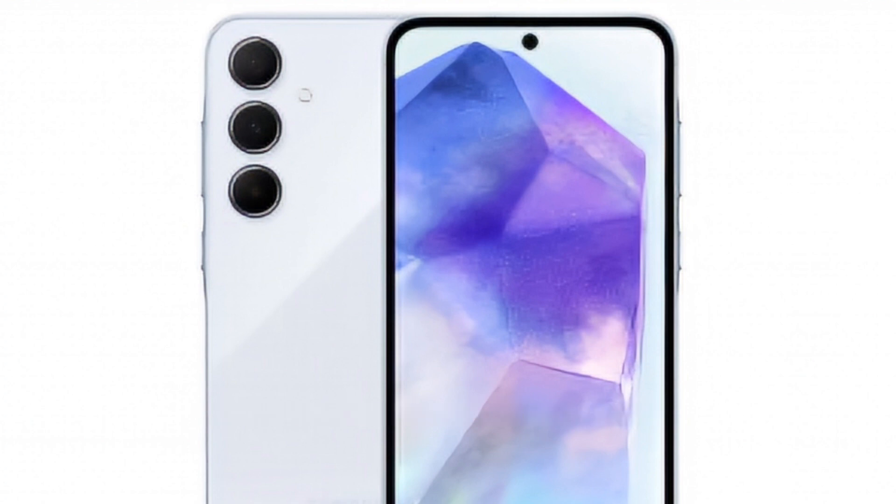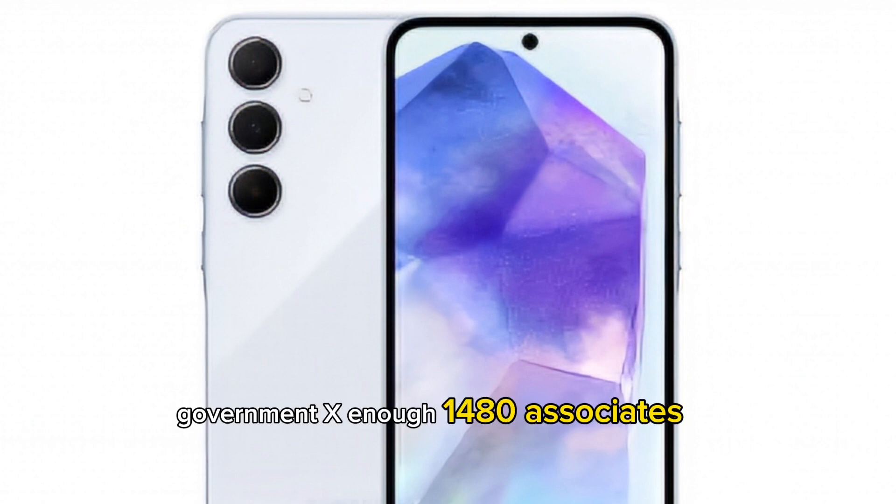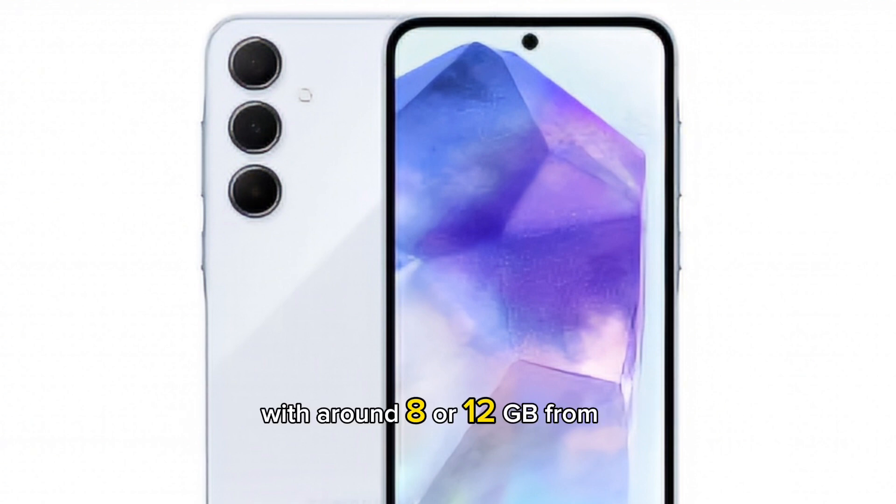The chipsets are as follows: the Galaxy A55 comes with the Exynos 1480 SoC with around 8 or 12GB RAM and 128GB or 256GB storage.